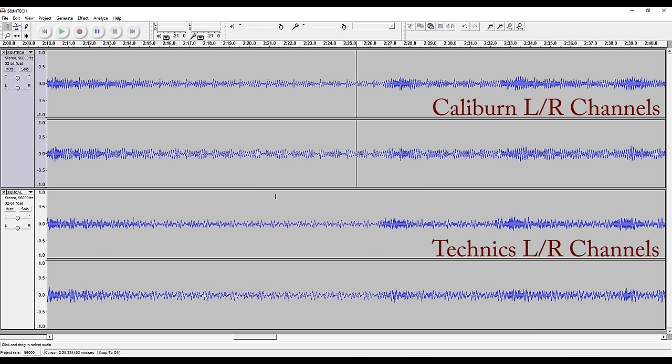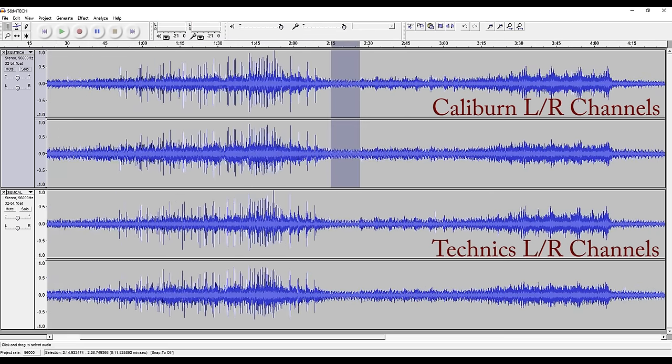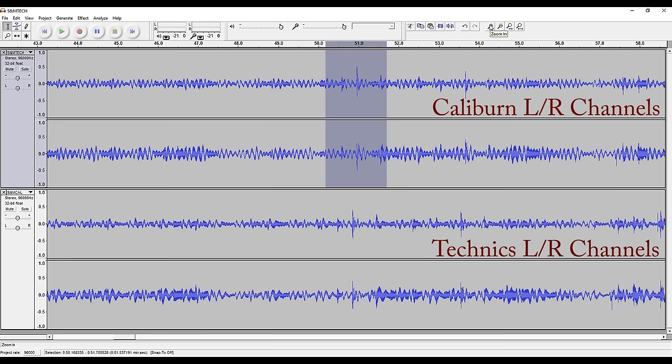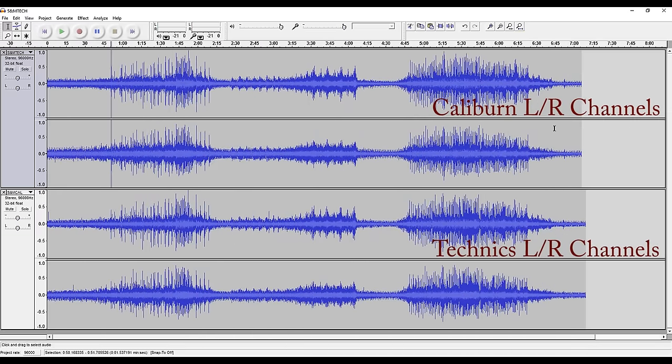There is a much, much better response in these curves than in that second curve below. Looking at the transient section, you can see the peaks here are different — the transient response is much, much better on the Caliburn, just as I would expect. You can also see that the Caliburn and the SAT arm are picking up a lot more detail.